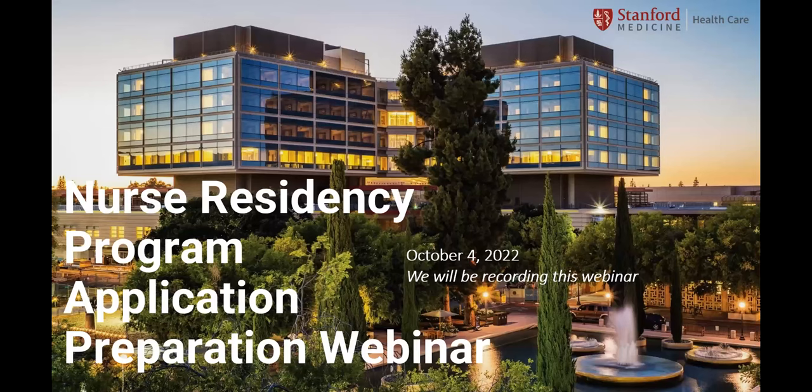Hello and welcome everybody. Thank you for joining. I'm Leticia Cortez and this is the Stanford Healthcare Nurse Residency Program application preparation webinar. We will be recording this session. We ask that everybody please mute yourself. There will be an opportunity at the end of the session to have open question and answers — at that time you can unmute yourself, but until then please keep yourself muted.